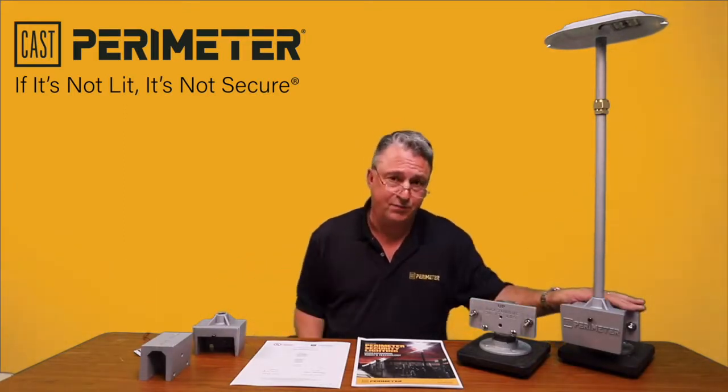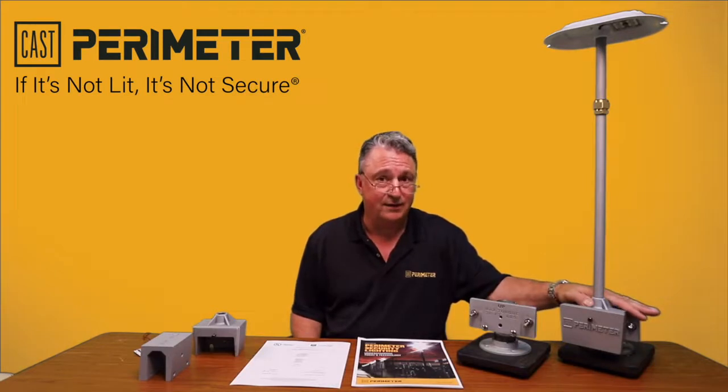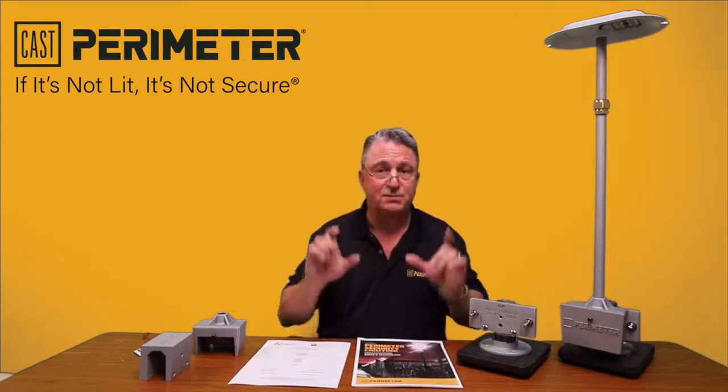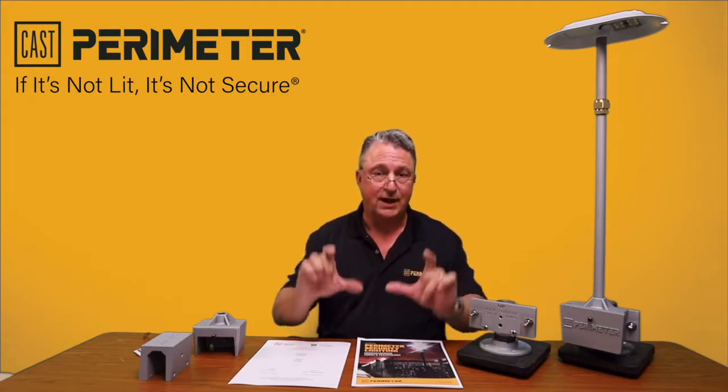The beauty of this product and the entire CAST Perimeter Security product line is that this is the first product designed from the ground up specifically for perimeter security lighting.